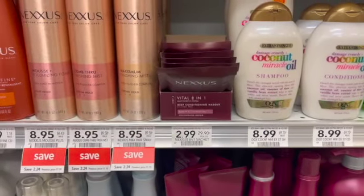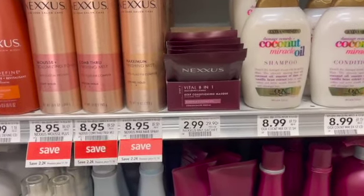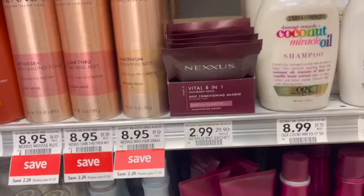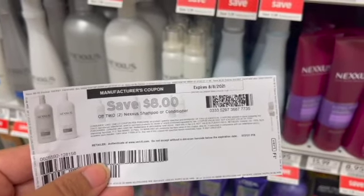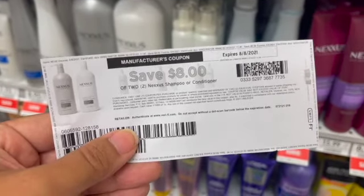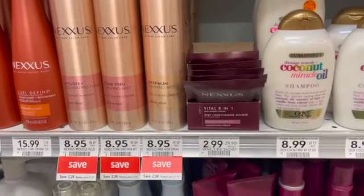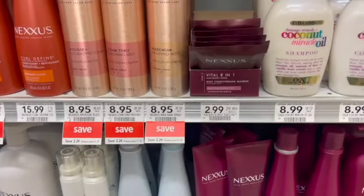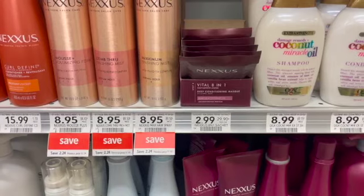Next I'm going to pick up a deal that Couponing with Jackie posted — I want to see if it works at my store. Pick up two of these Nexus hair masks priced at $2.99, totaling $5.98. I have an $8 off of two coupon printed from coupons.com. As you can see in the fine print, it says for Nexus shampoo or conditioner — it doesn't say anything else, so it should work. If it does, that will make two of these completely free and a $2.02 moneymaker. If you have the $5 off of one coupons, it would be free and a $4.02 moneymaker.